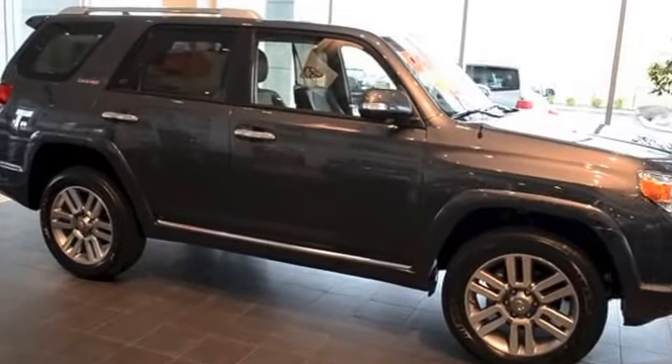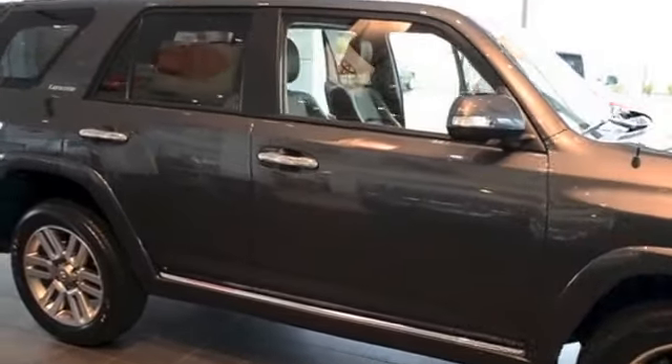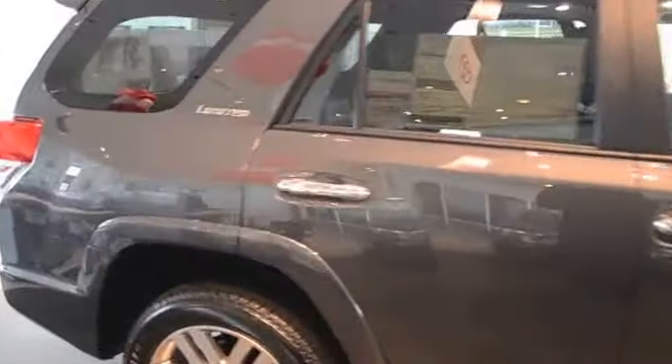The 2013 Toyota 4Runner is a popular car and it is also a seven passenger automobile, or you can get it in a five passenger. You can get a third row or you can get it without a third row.